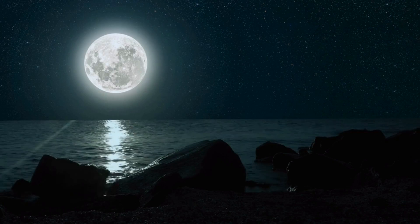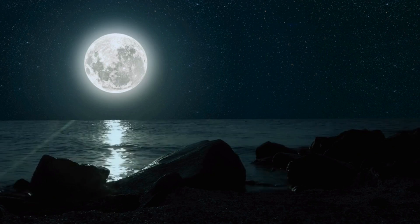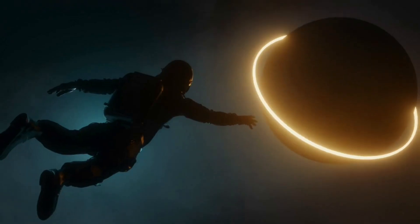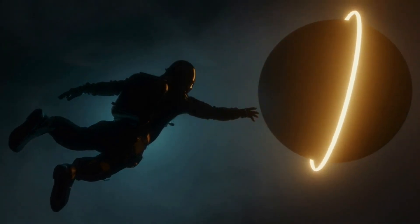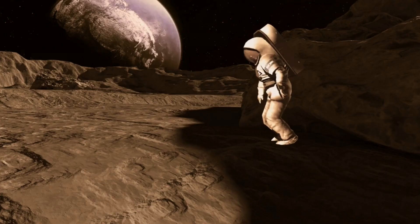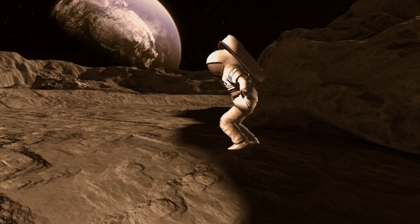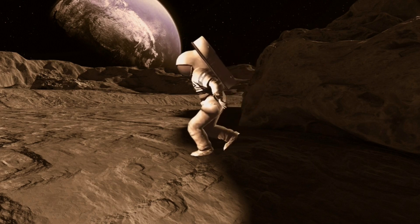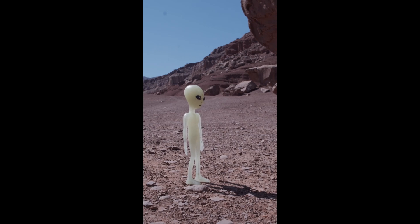Have you ever gazed up at the moon and wondered what secrets might be hidden on its surface, or beneath it? For centuries, it's been a symbol of mystery, a source of fascination, and perhaps the key to unlocking the secrets of our own planet's past. Stick around, you won't want to miss this.